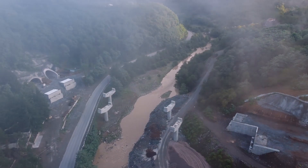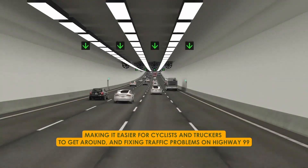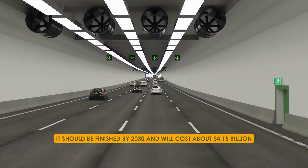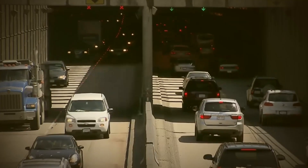The tunnel is expected to have benefits like causing less visual and agricultural impact, making it easier for cyclists and truckers to get around, and fixing traffic problems on Highway 99. It should be finished by 2030 and will cost about $4.15 billion. It will be free to use and should be a good way to travel for many years.